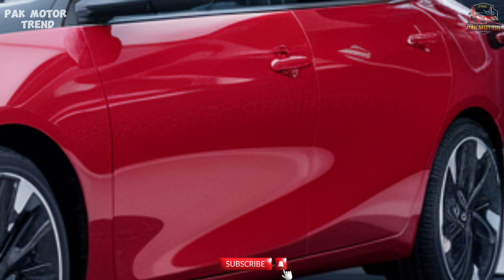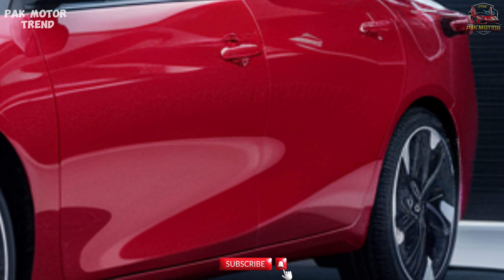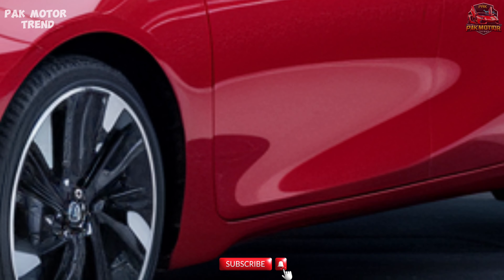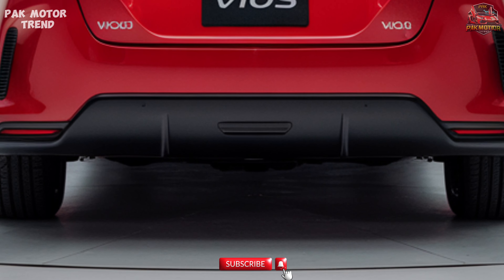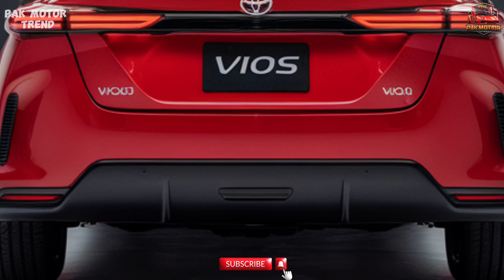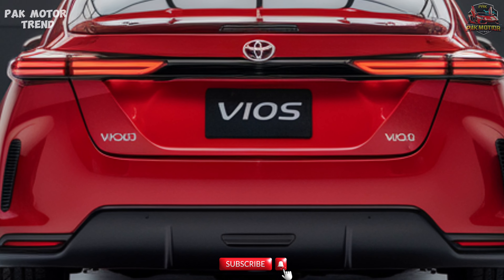16-inch alloy wheels with a refreshed design. Sporty rear bumper with LED taillights, giving the Vios a premium touch. With its streamlined design and modern upgrades, the 2025 Vios projects confidence and sophistication on the road.